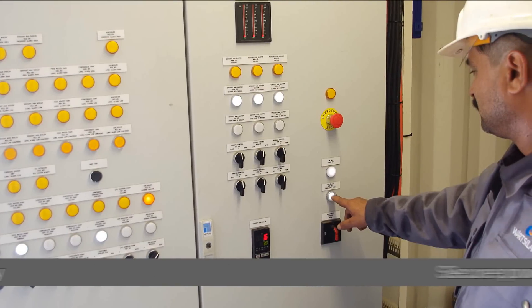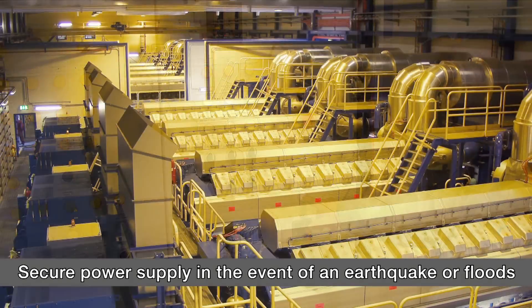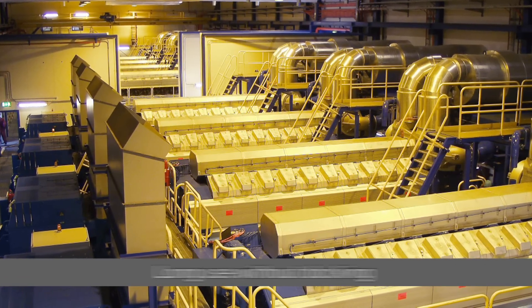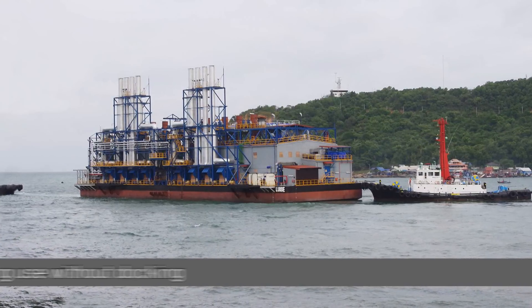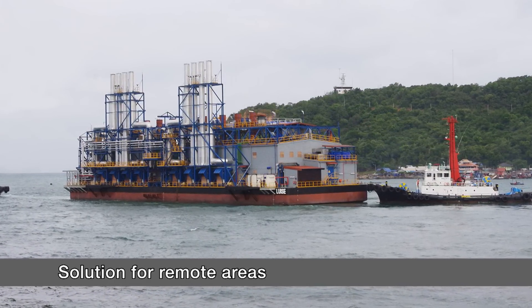By following a regime of recommended practice, these barges can remain undocked for up to 20 years. Floating power plants are attractive both as stationary as well as temporary plants. If needed, the owner can move the barge to another location that's in need of power.